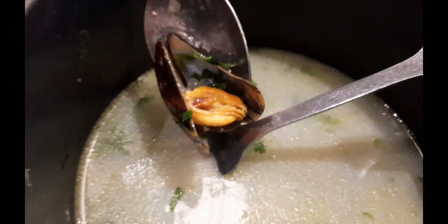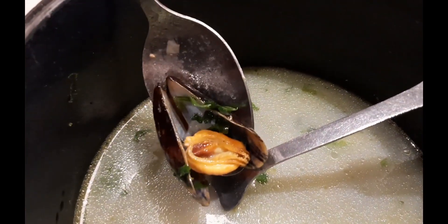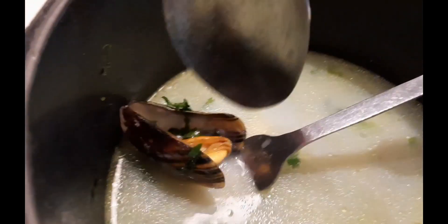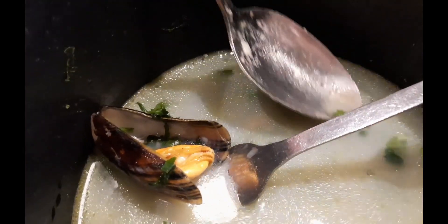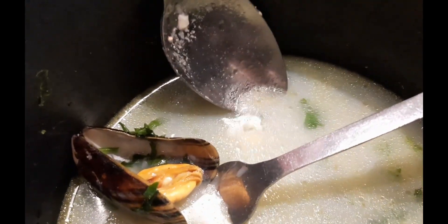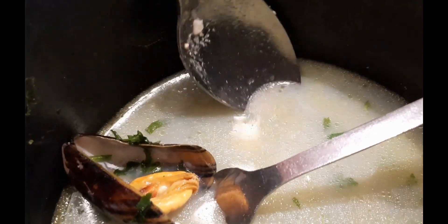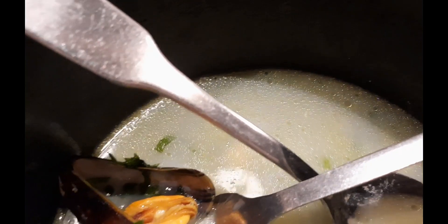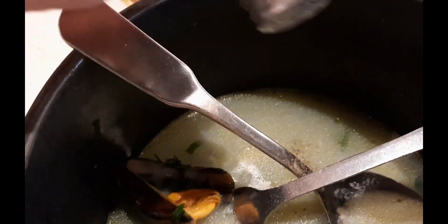The mussels here are always just nicely cooked — not overcooked, juicy and soft. And don't waste this stock here. If you find it too salty, you can add some water. But otherwise, if you just add a little bit of pepper, it actually tastes very good. It's like consommé — it tastes very good.